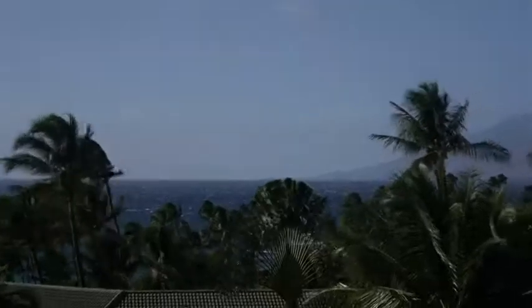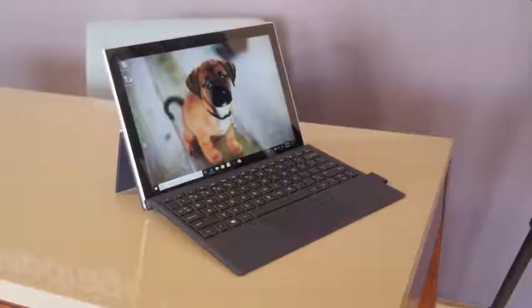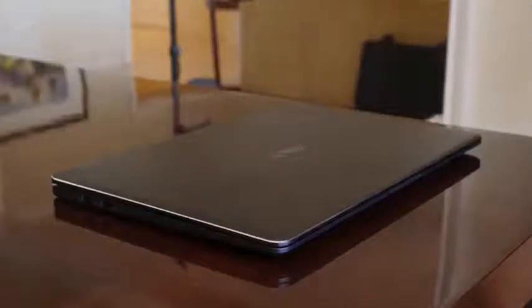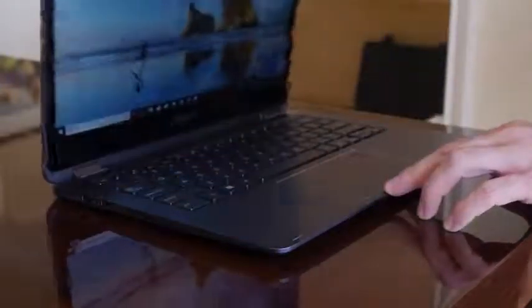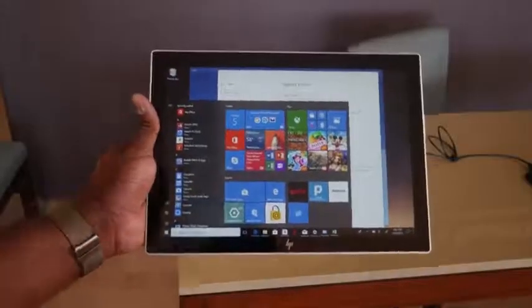I'm at the Snapdragon Summit here in Hawaii, and I got to check out a first hands-on look at both devices from HP and Asus that are powered by the 835 processor and, of course, run full Windows 10.